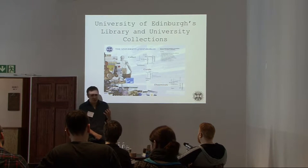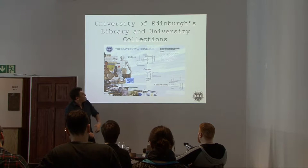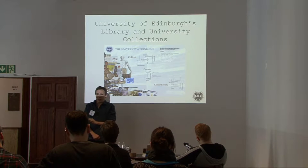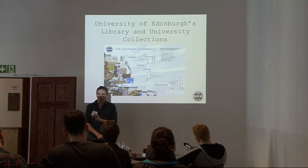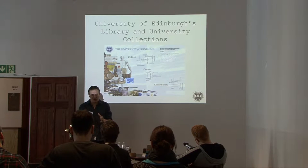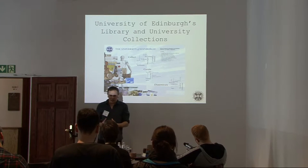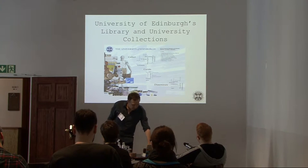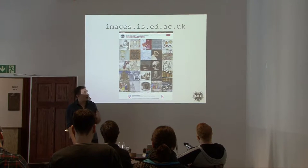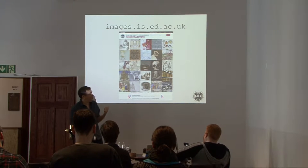Our collections consist of over 400,000 rare books, 60 kilometres of manuscripts, buildings worth of archives, and some great museums for musical instruments, art, geology and anatomy. One of the main ways into our collections is the images portal at images.is.ed.ac.uk.